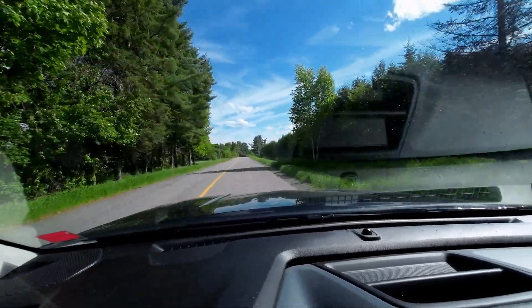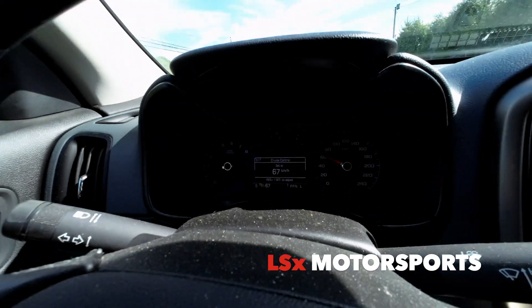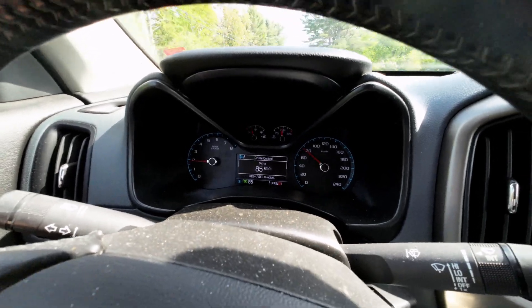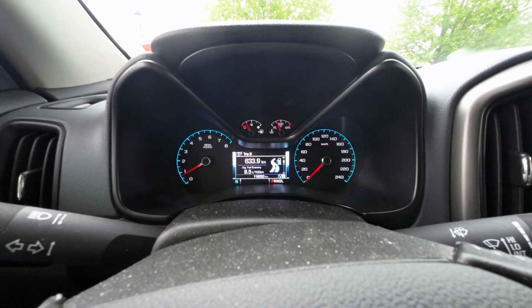This is the road I normally take — it's a secondary road with a speed limit of 80 kilometers. I usually set the cruise control for somewhere between 80 and 85 kilometers an hour. This here is after one week.